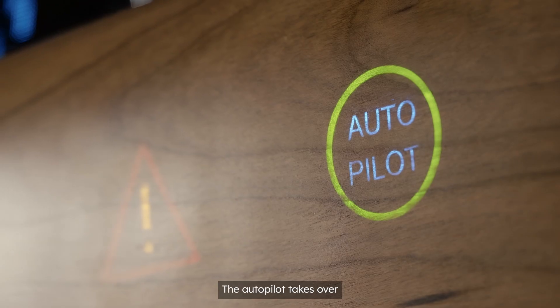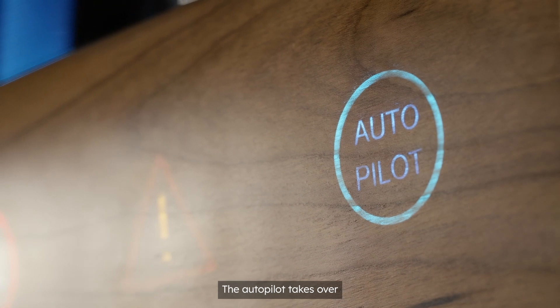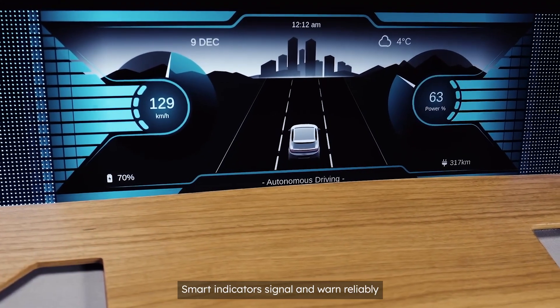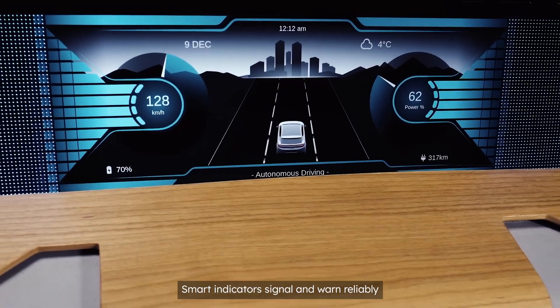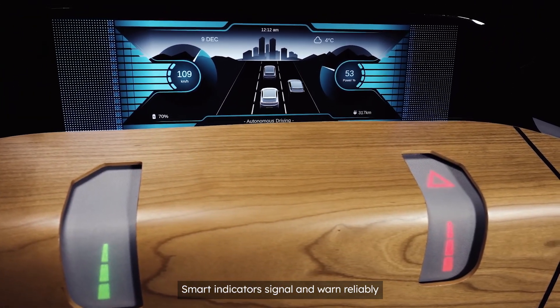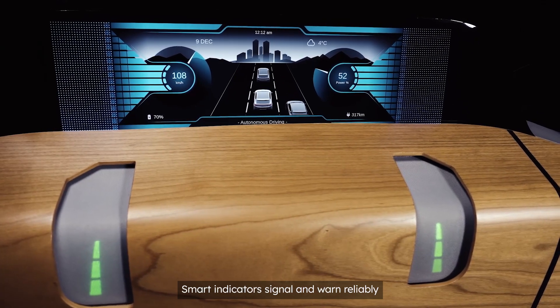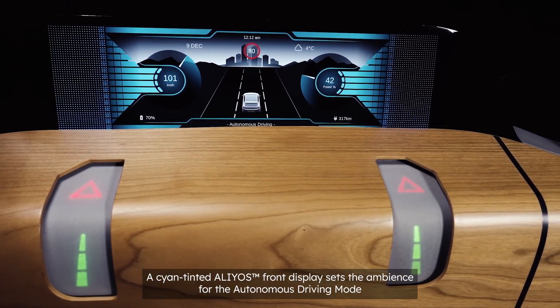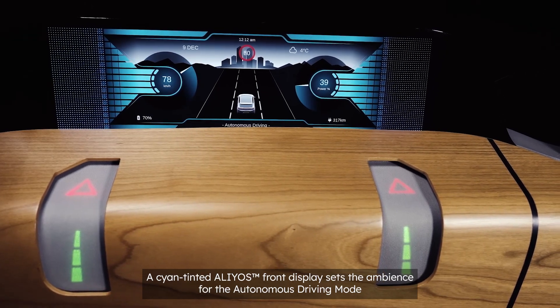But now, just lean back. The Autopilot will take over from here. Let's go. Autonomous driving is an extremely convenient and relaxed way to travel, but only if smart driving indicators and warnings are signalized to us reliably and intuitively. The autonomous driving mode immerses us in a cyan-tinted lighting ambience on the Elias-based front display.